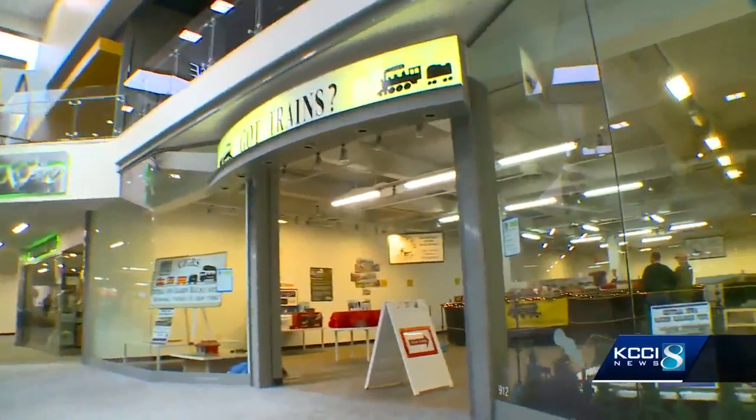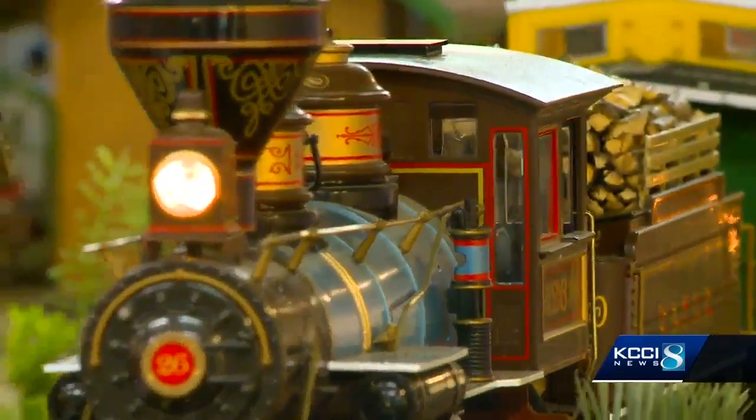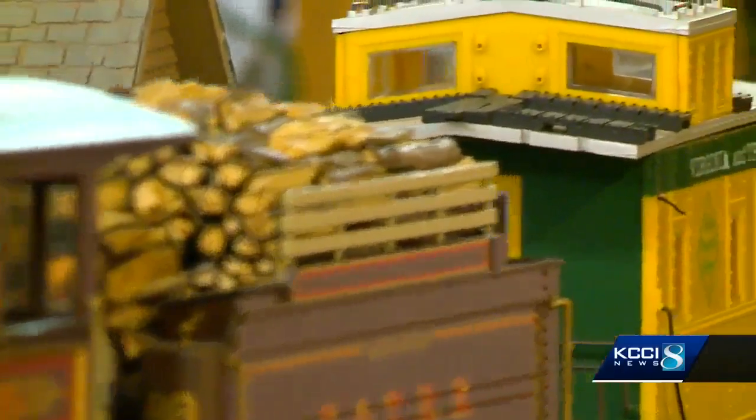Next time you're here at Merle Hay Mall and on your way to Flick's Brewhouse, you might want to make a right-hand turn for some education and some fun. The trains are always on time here at Got Trains.